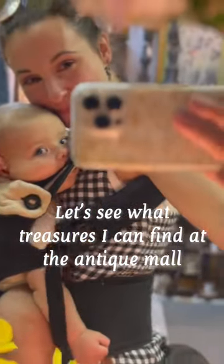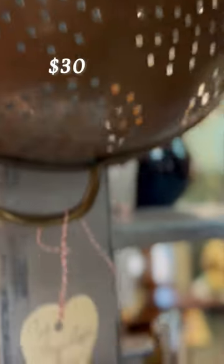Let's see what treasures I can find at the antique mall while Benji takes a nap. This copper colander would look awesome polished and hanging up on a pot rack or up on a kitchen shelf — and of course good function too.